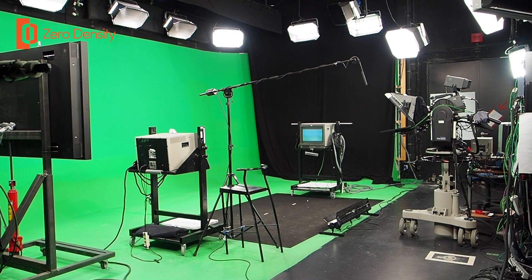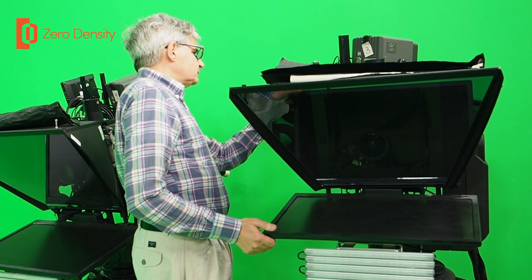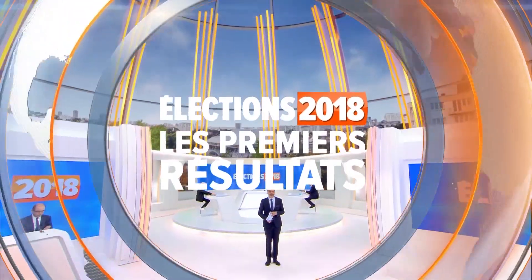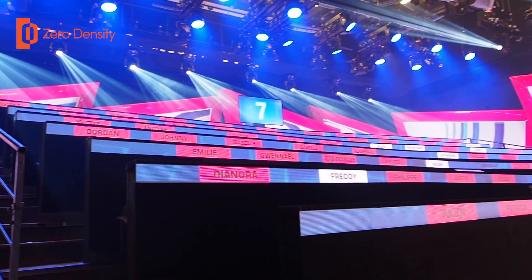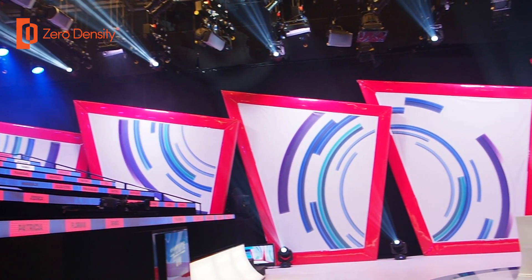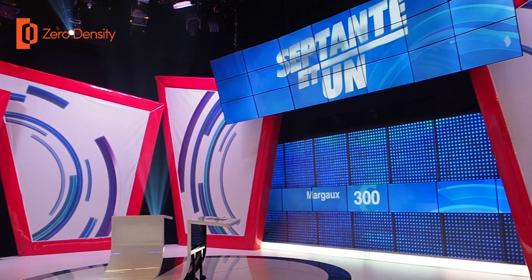I'm Vincent Gemont, I'm responsible for project and system administration at RTL, the main French-speaking TV station in Belgium. We decided to do virtual studio 10 years ago when we moved into this building with a new facility. We wanted to simplify how we do regular shows — previously, every time we wanted to do a show we had to take two days just to build the set. Coming here, we decided to go virtual because we can change the studio in five minutes, making it a lot easier to shoot more shows on the same day without complications.